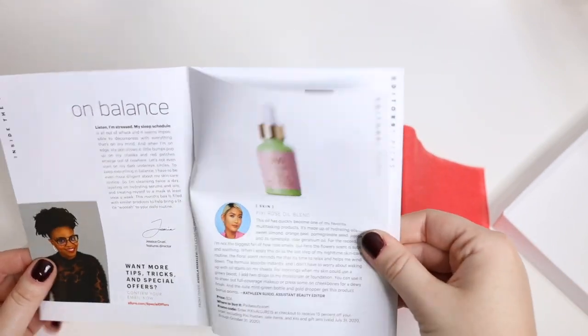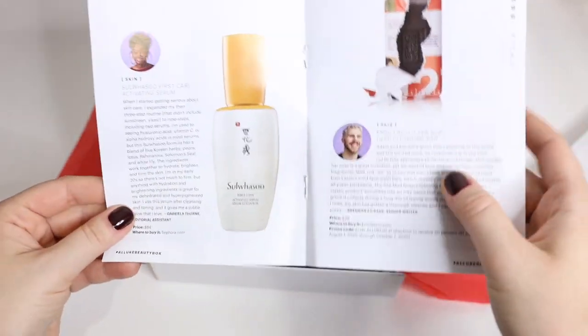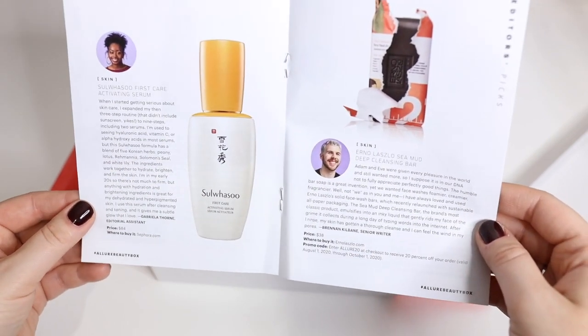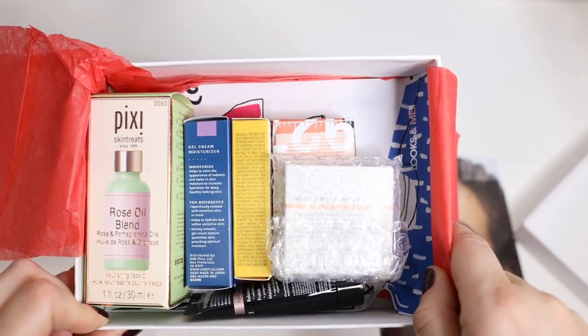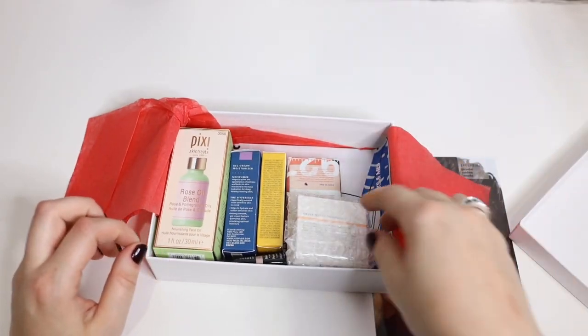These are the products you're going to be getting, and of course they send you a little description of each product and how much it costs, which is very nice. I love getting these with my boxes. That's what it looks like inside — I just kind of opened it, looked at it, and I'm like okay, looks good.